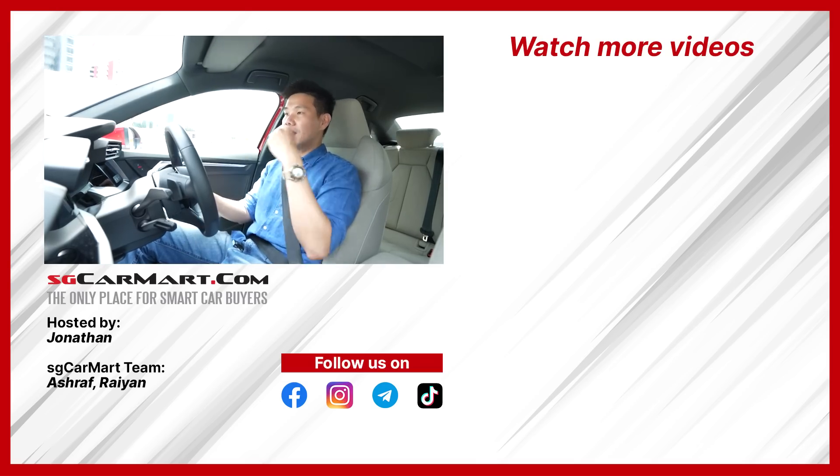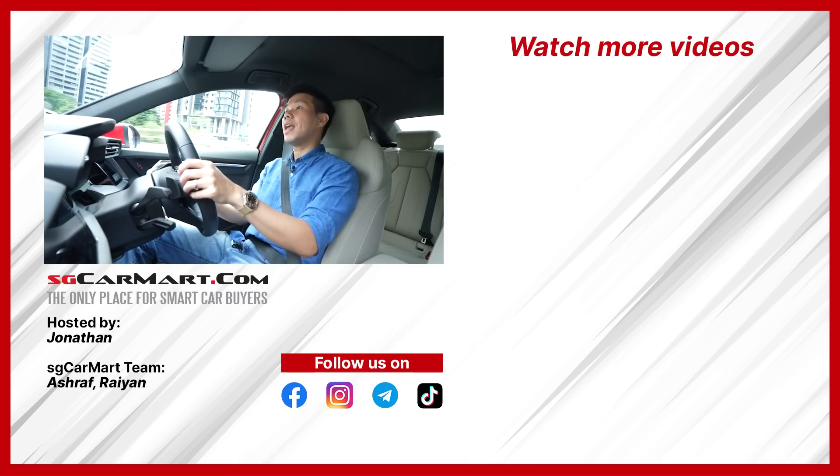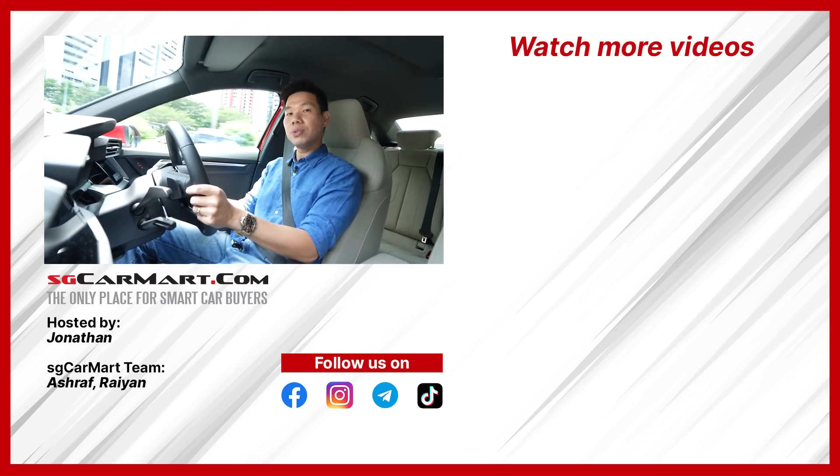Do you agree with my verdict? Let me know in the comment section below. Please subscribe to our YouTube channel — it really helps us — and also follow us on TikTok. Thank you for watching our review. I'll see you next time. Bye bye.